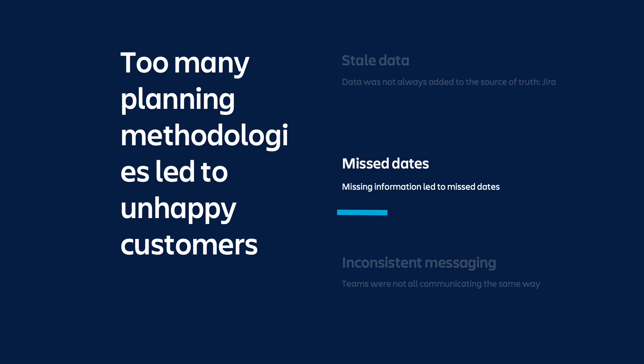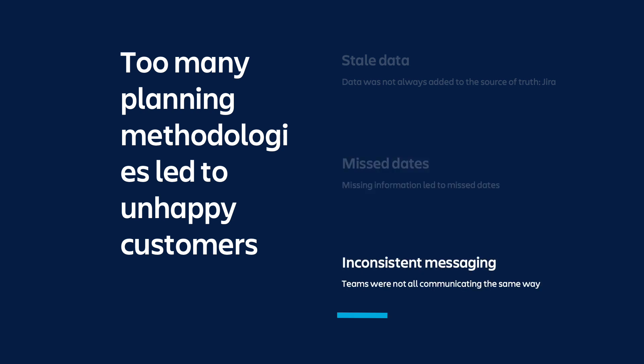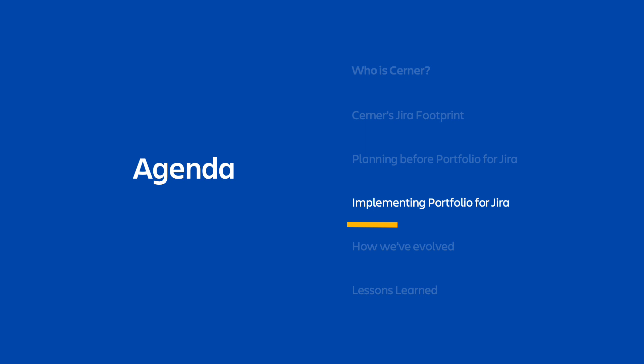Since there was so much confusion and conflicting information due to teams not using the true source of truth, we started noticing effects of poor planning in other areas, like Cerner Associates missing both internal and external dates and commitments. We also saw that inconsistent messaging and information was being shared both internally and externally, which only added to our users' confusion. With all of these issues, we realized we needed to make a change to our planning processes in order to continue to improve our relationships with our clients and improve our efficiency internally.